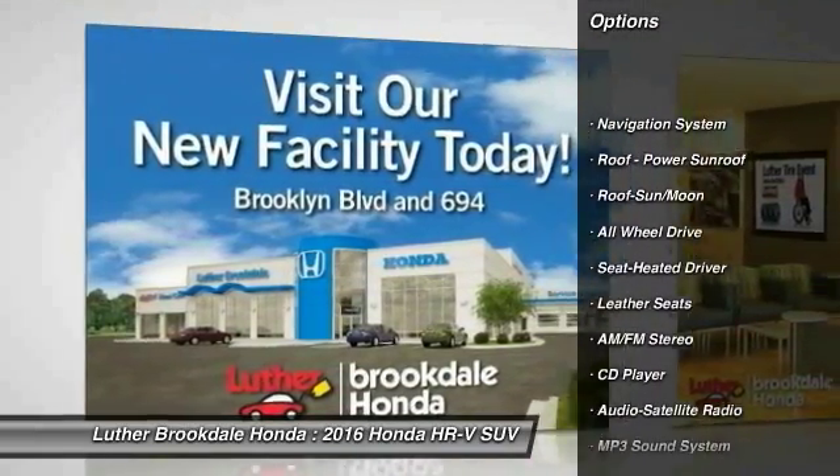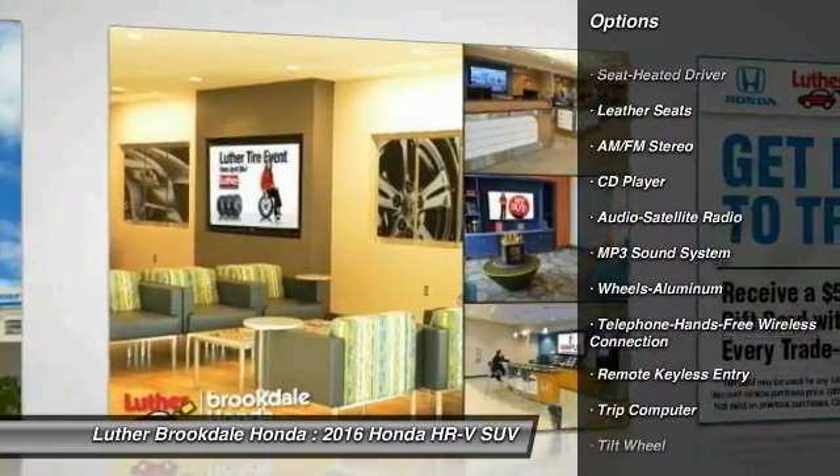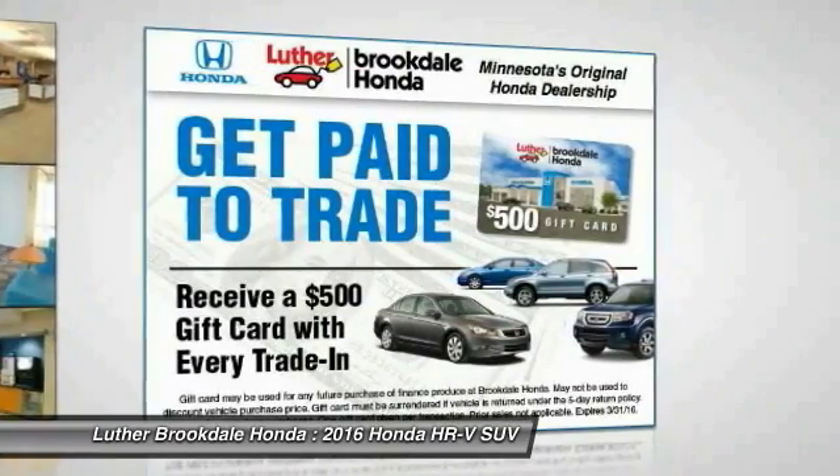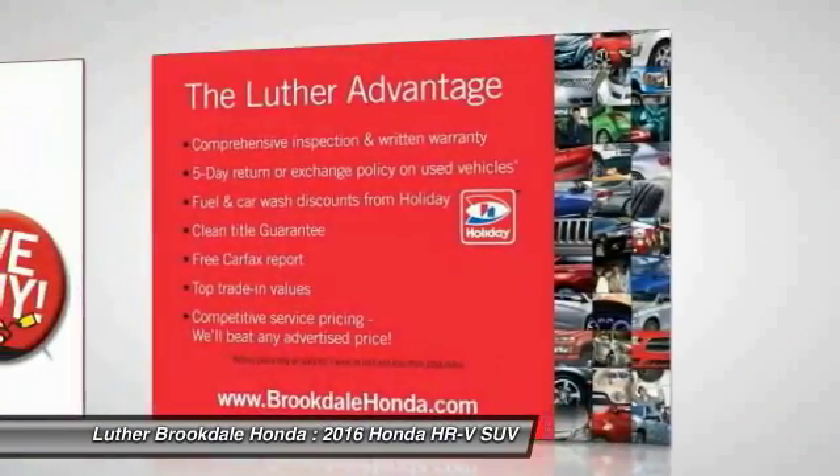Navigation system, anti-lock braking system, all-wheel drive, traction control, moonroof, Bluetooth wireless data link for hands-free phone, air conditioning, power steering, cruise control, aluminum wheels.